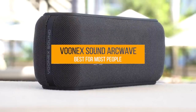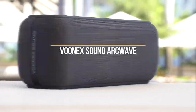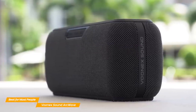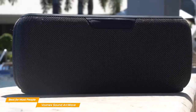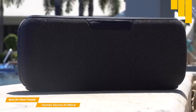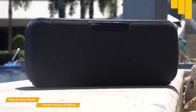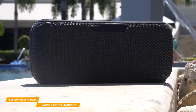Moving on, the VUNIX Sound ArcWave is my choice for the best Bluetooth speaker for most people. If you're looking to get your foot into the door of high-quality Bluetooth speakers but don't want to break the bank, the VUNIX Sound ArcWave is that perfect speaker for you. Although not quite as portable as the Flip 6, the VUNIX is still quite compact and easy to carry around. With a weight of 2.6 pounds, you can carry it easily, and despite being a similar size to most Bluetooth speakers, it packs more power under the hood.